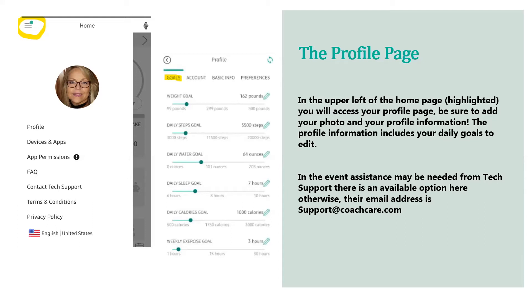On the home profile page, if you need assistance from tech support, there's an available option there. Otherwise, their email address is support@coachcare.com, and they will assist you with any questions or needs associated with the Livia app.